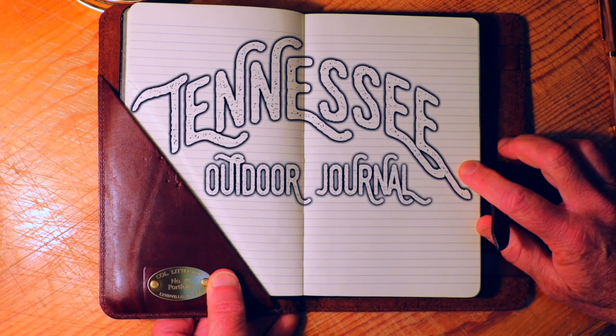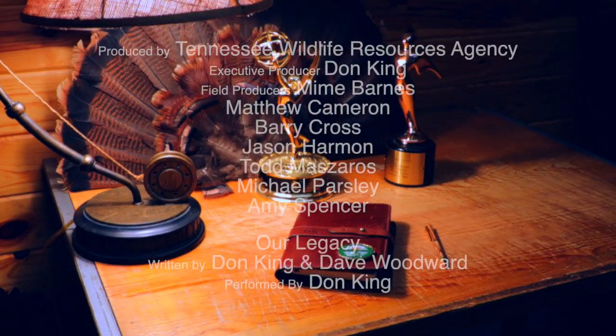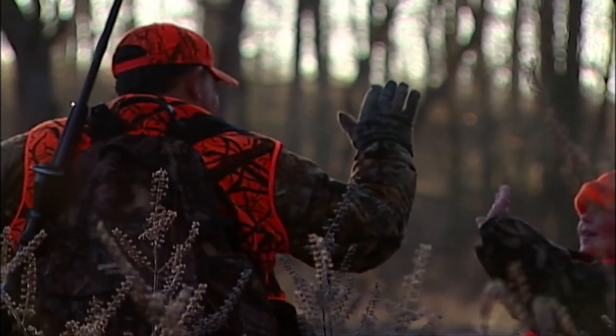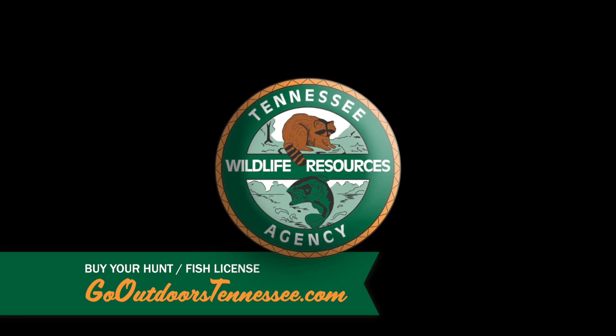Thanks for joining us on this episode of Tennessee Outdoor Journal — we'll see you next time. Tennessee Outdoor Journal is produced by your Tennessee Wildlife Resources Agency. I'm Charlie Daniels. When I was a kid, my favorite pastime was when my daddy would get me up early in the morning and we'd go hunting or fishing — out in the fresh air, on the water, or back in the woods, and you learn a lot. You got kids? Take them hunting, take them fishing. Join me — buy a hunting or fishing license. Let's keep wildlife in Tennessee. That's a doggone good thing. Buy your license today at GoOutdoorsTennessee.com.